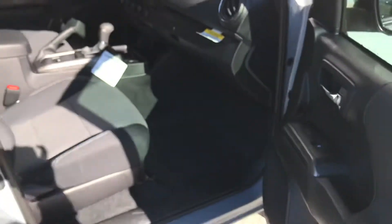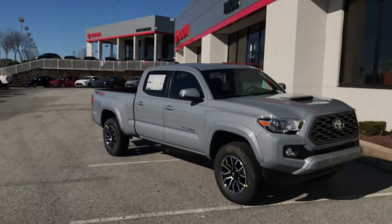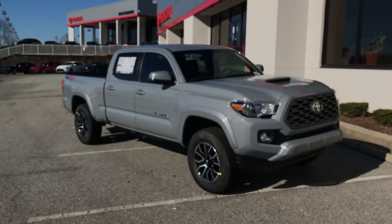This is a very nice truck. My name is Chris — give me a call at 919-724-3333. Thank you.